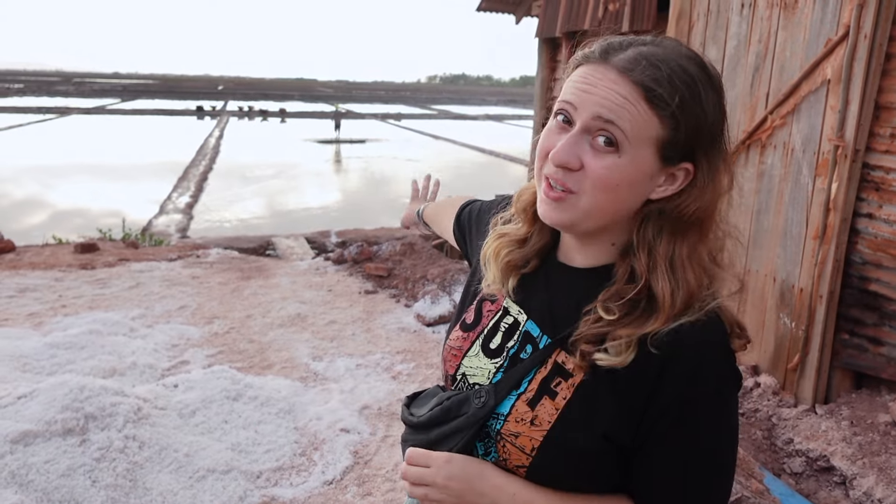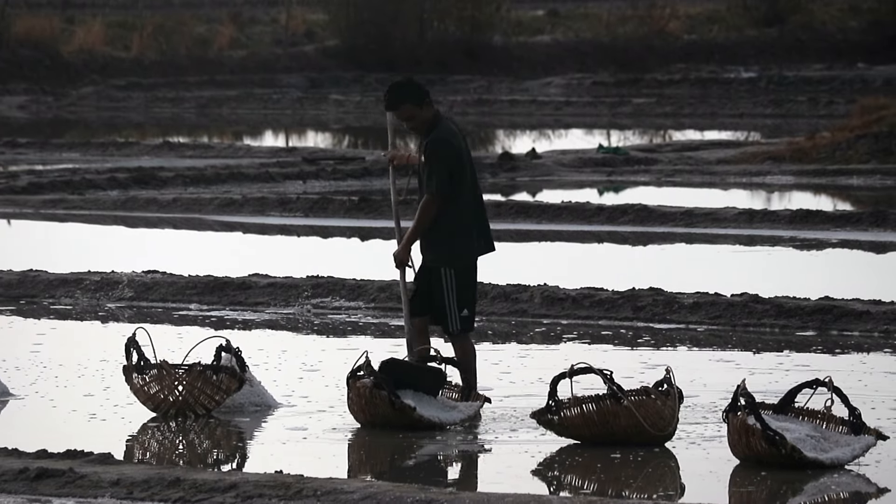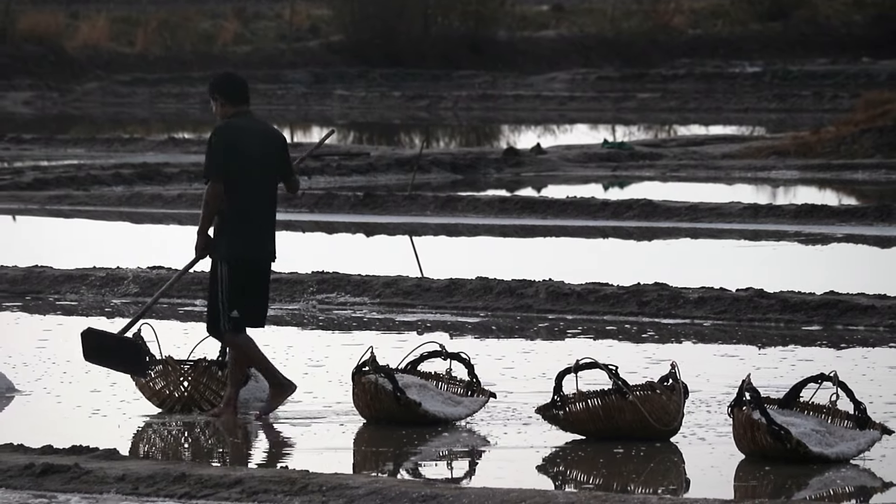Today we have woken up really early and we have just gotten to our first cool spot of the day — these are the salt fields here in Kampot. We have gotten spot on with our timing because as we speak we can actually see one of the farmers working the field behind us.